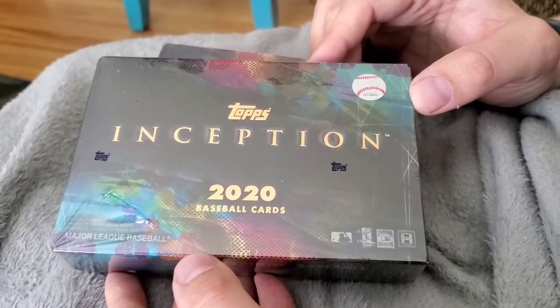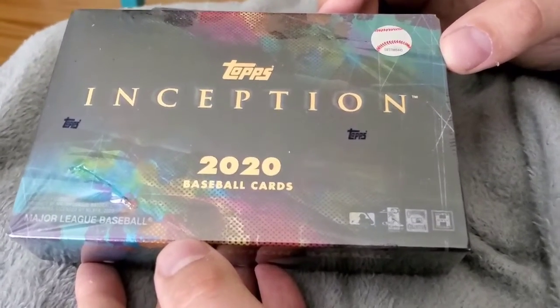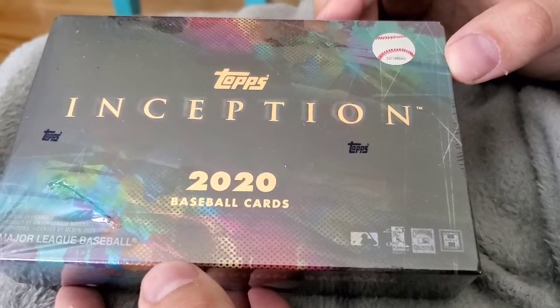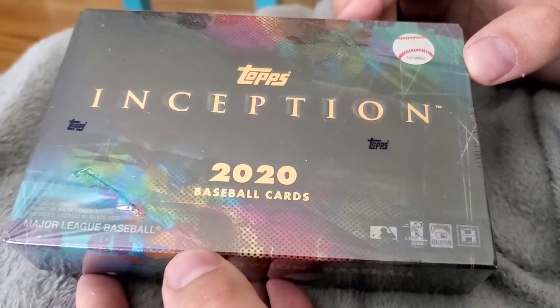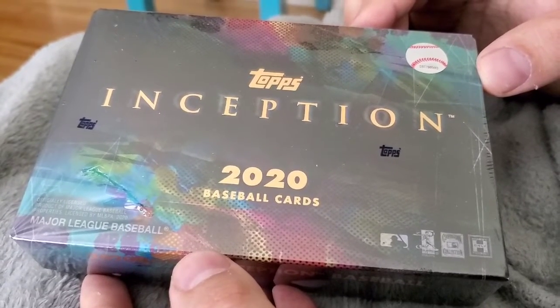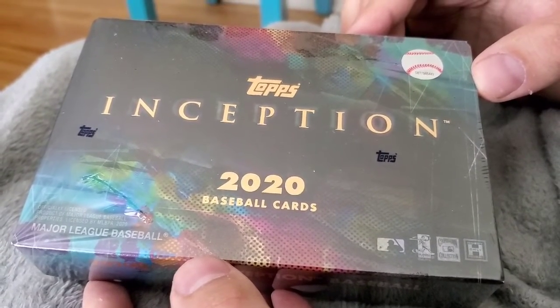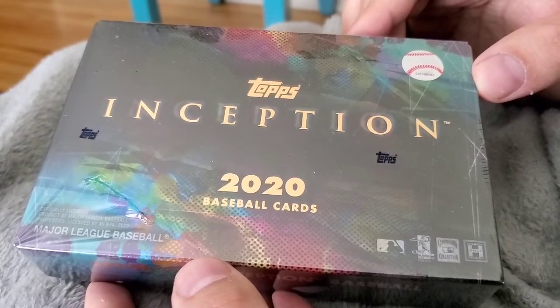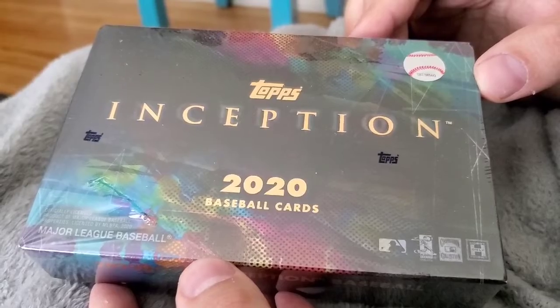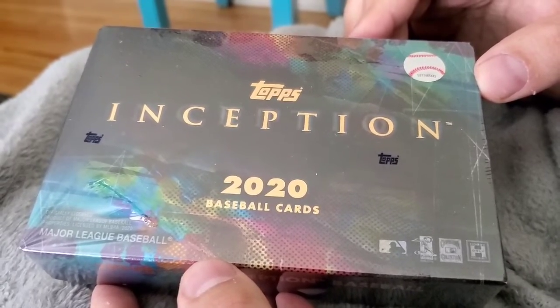Hey guys, Joe here. Got a cool mail day here for you — I've got two boxes of Topps Inception 2020. There is one autograph or one autograph relic card per pack, and I think there's seven cards in a pack. These have sold out relatively quickly, but I was able to snag two of these online through Topps directly. We're going to do some openings here, some breaks, and see what we get.